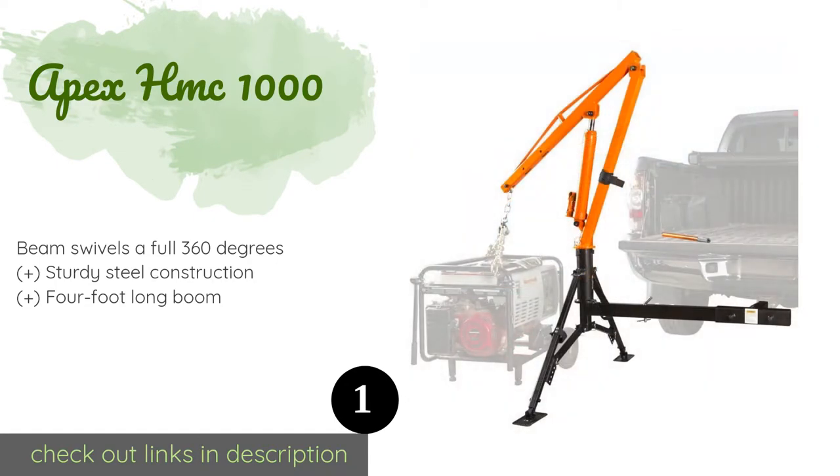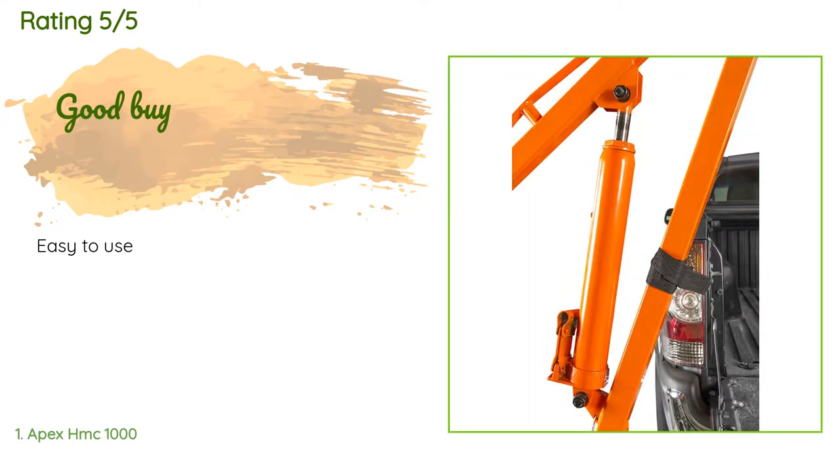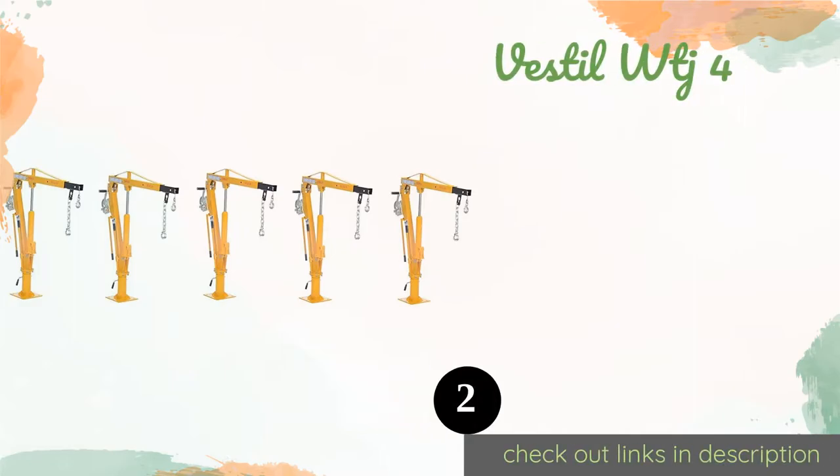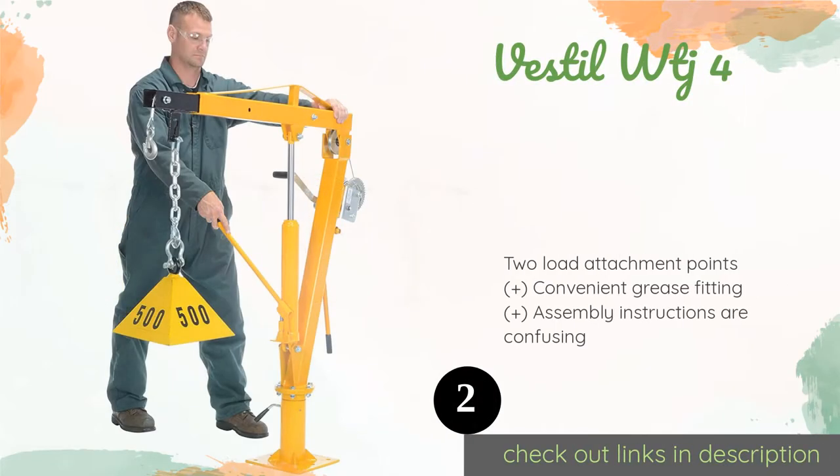The price is $340. This product has an average of 3.5 stars from more than 18 customer reviews. A customer said it was easy to use.